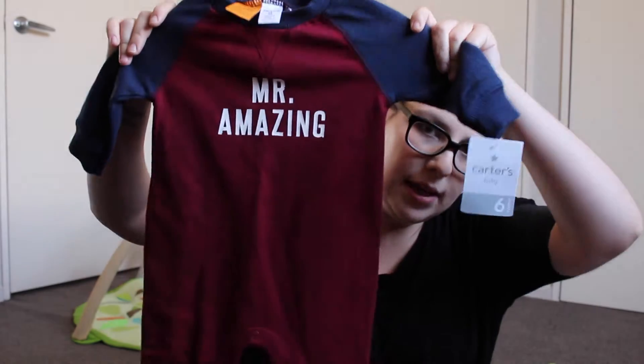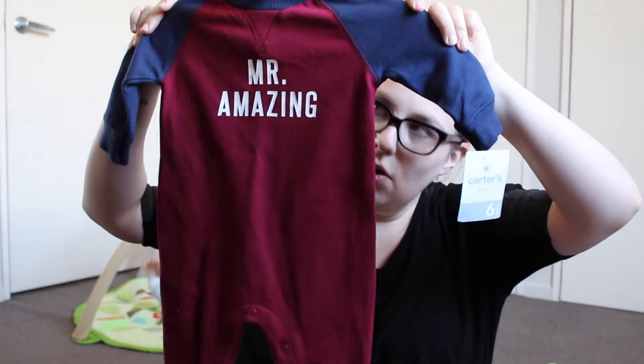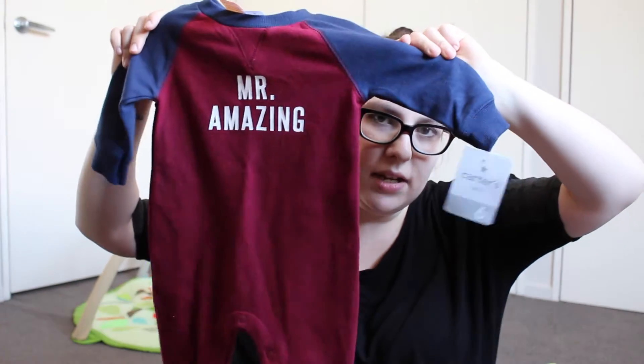Then I've got this one in six months — this one actually turned out to be on sale even more, it was like $10 or $7 in the end, something ridiculous. It says 'Mr. Amazing' and it's got the maroon with the navy, which I love. I absolutely love really rich colours on him — he looks so good in that. Of course I'm biased because I'm his mum, but he does really look cute in them.